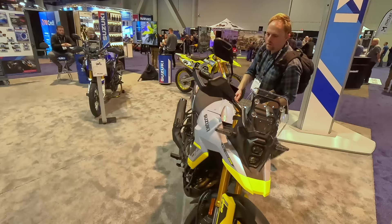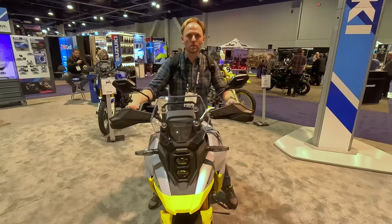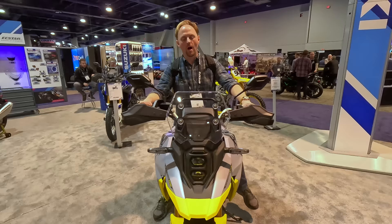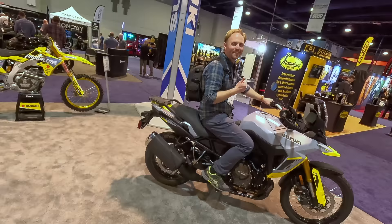The V-Strom 800 feels pretty light. Richard says that the test will probably be in the spring or summer, so look forward to that. This is one of the hottest new adventure bikes of 2023 and we look forward to testing this one out.